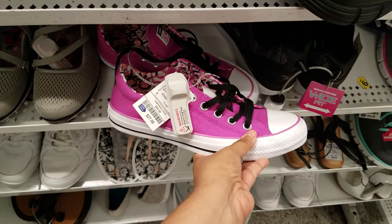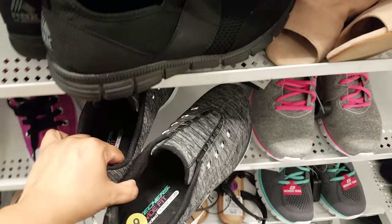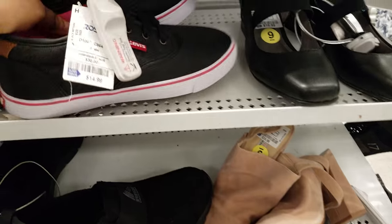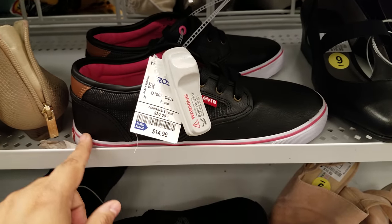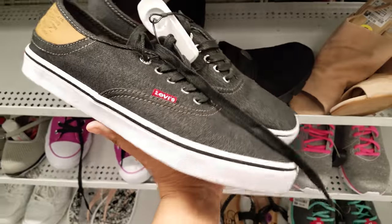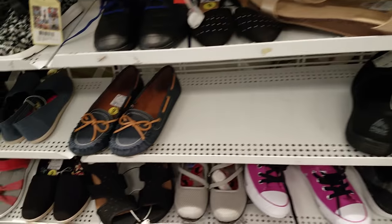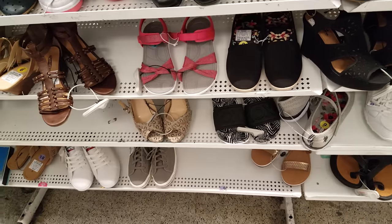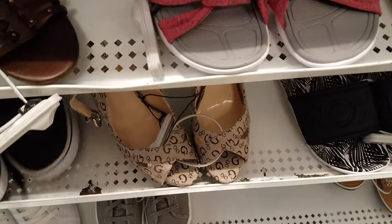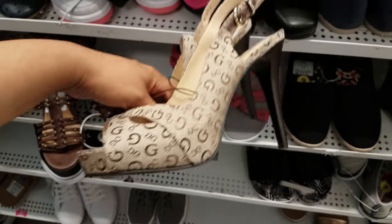Here's Skechers for $30, and more Levi's — these are like leather for $15. More Levi's again for $15. I see Guest heels and Roxy slides. The Guest ones are going to be $25 with the G all over it.